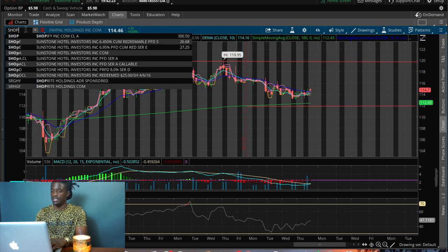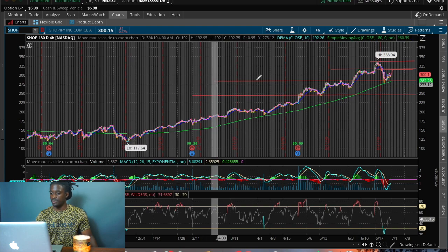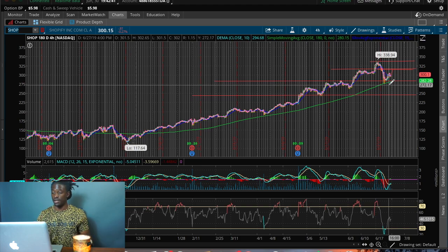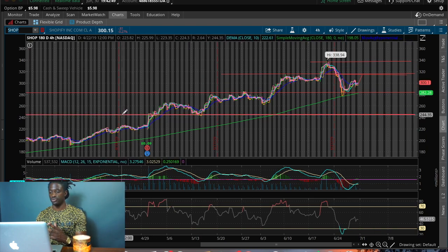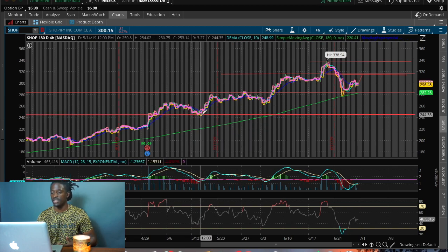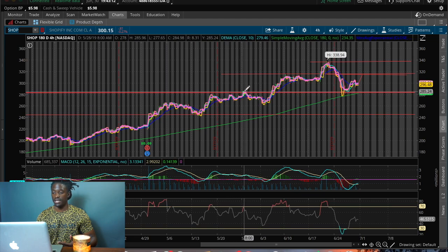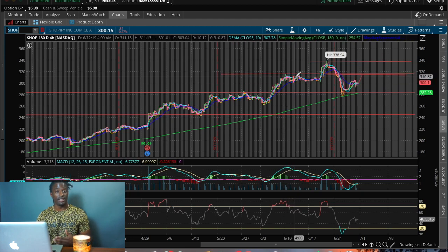Another good swing trade I've been looking at is Shopify — ticker SHOP. Shopify is also on the uptrend on the 180-day simple moving average, the green line, and it's moving up. I drew some support and resistance lines. The last time it broke above a resistance line and came back, it did not break back through, so that red line is now the new support. Prices don't want to fall below that new support. It then shot back up and got rejected at the next resistance line — it tried again and again, kept getting rejected, until it finally broke through.